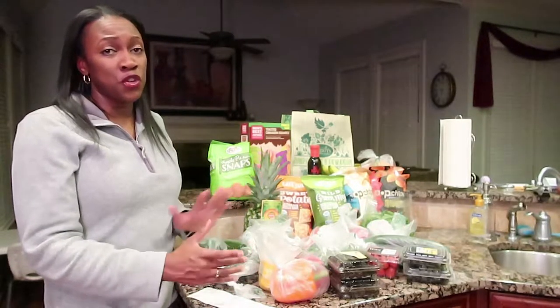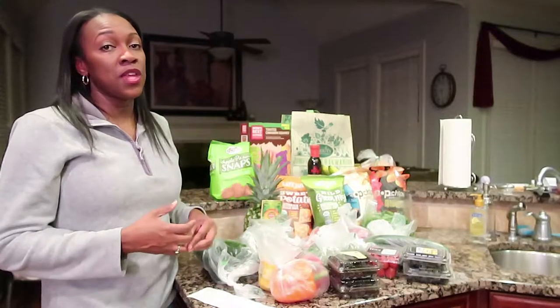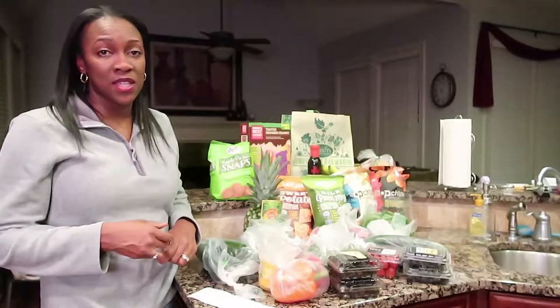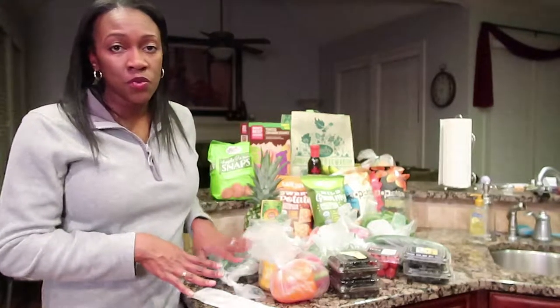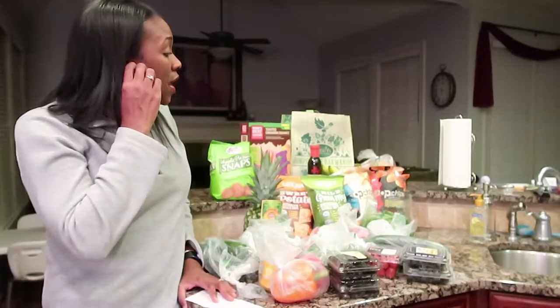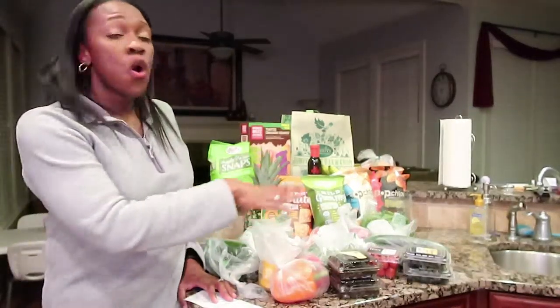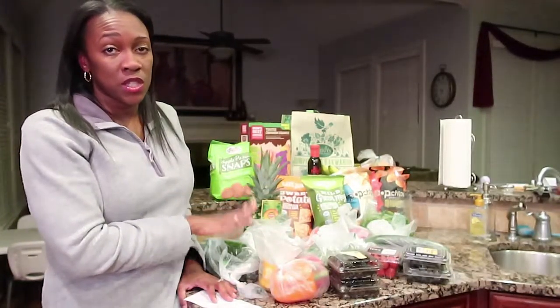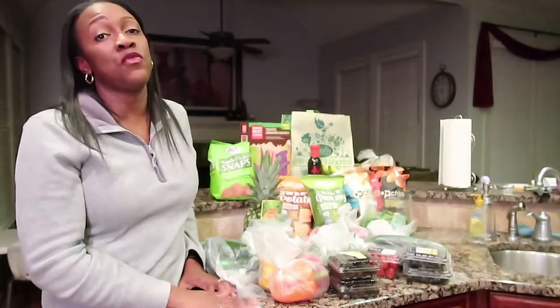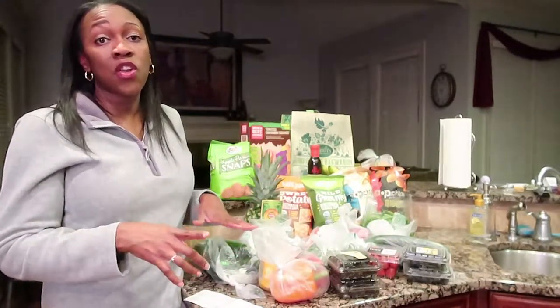If you don't have a Sprouts in your area, you need to call the corporate office and ask for one. But if you do, you guys know they've had some really great deals. I'm just gonna run through this quickly to show you guys what they have and what I got today. All of these fruits and vegetables sitting on this counter were less than $40.